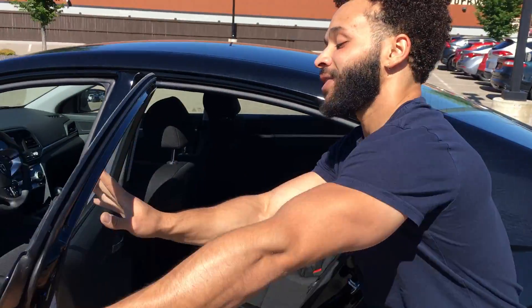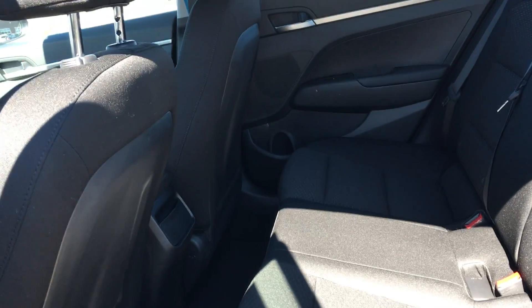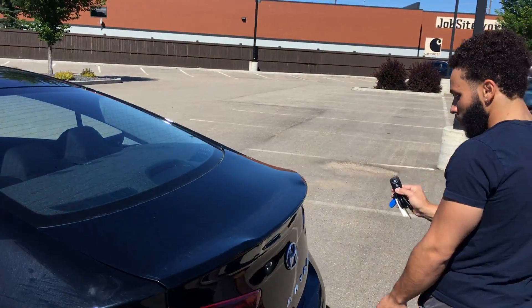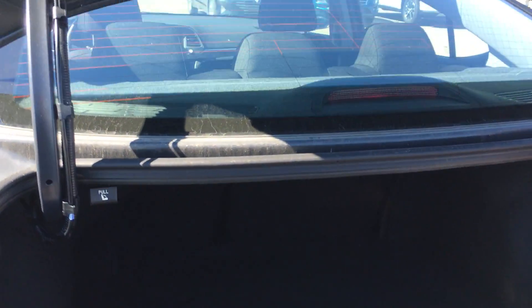In the back, the Elantra definitely has plenty of space. If you do need extra space, you can definitely fold these flat at any given time. And in the trunk, you are going to have a deep trunk with plenty of space. You will have it on the pop — just hold the button here, it is going to pop that open for you. And as you can see, you have plenty of space.